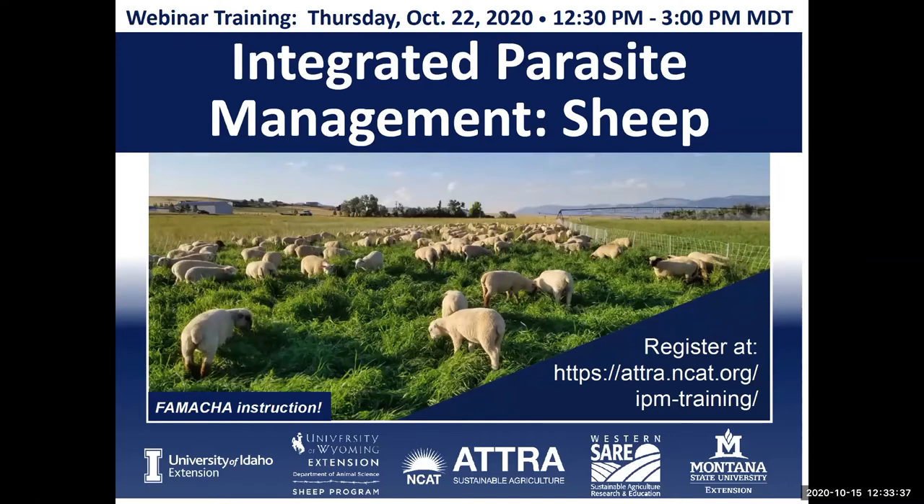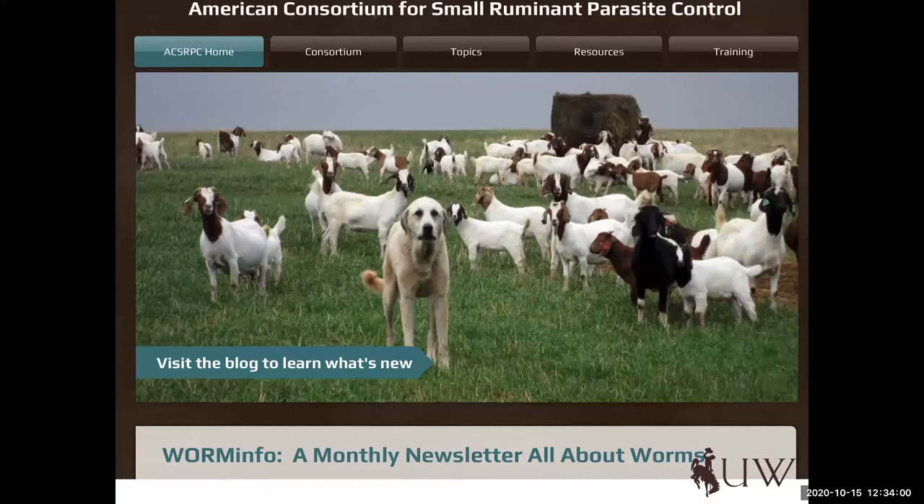I have yet to participate in an online FAMACHA training, but our colleague Dave Scott at ATRA will do a great job of helping walk us through that. It'll be a longer training and we will cover details in greater depth next week. I also want to put in a plug for the American Consortium for Small Ruminant Parasite Control — a really apt group of practitioners, scientists, and parasitologists that work to stay on the forefront of internal parasite management. So many resources on that website; please check it out.